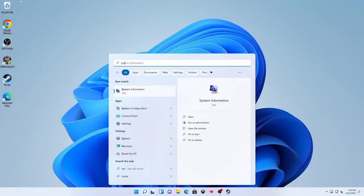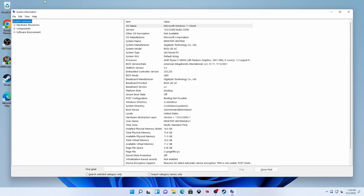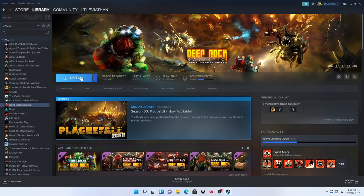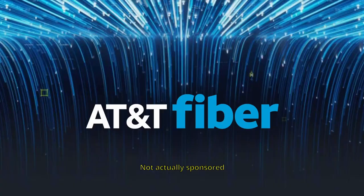First, let's look at our system information. Let's jump into a game — let's download Deep Rock Galactic. It is downloading, and that should give us enough time to talk about our sponsor. AT&T Fiber is super fast. And now it's done, so that's all I had time to say about them.